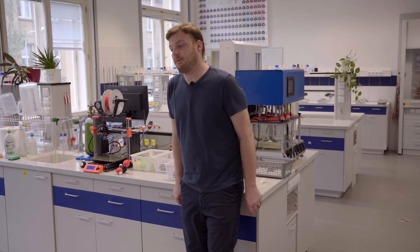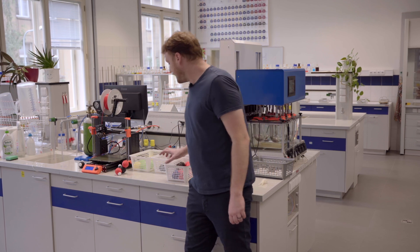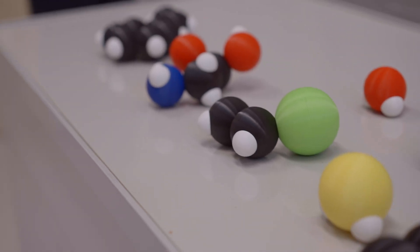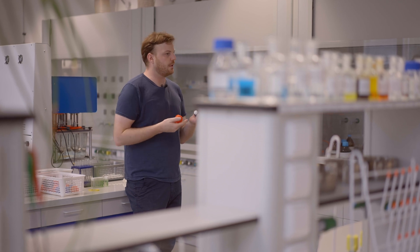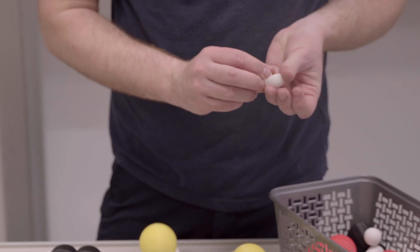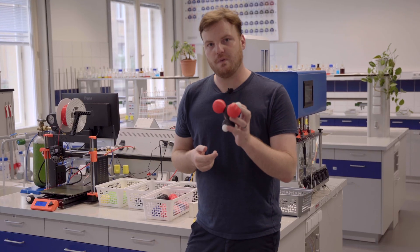Our project, which we've been working on in the Teacher Training Institute, was a magnetic construction set that contains spheres which represent atoms. We wanted the sizes of the spheres and the angles between them to be in line with their real-world counterparts, meaning that, for example, the oxygen atom — that's the red one — is bigger than the hydrogen atom, the white one.